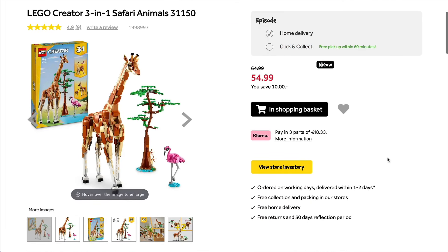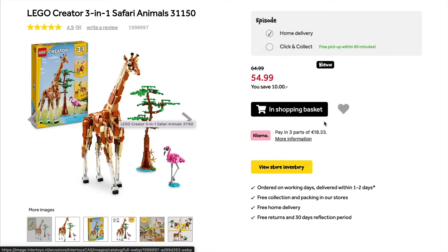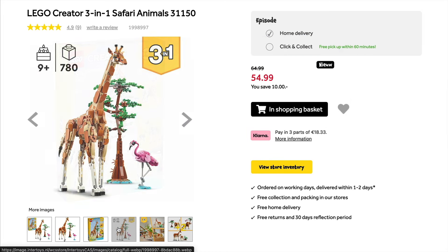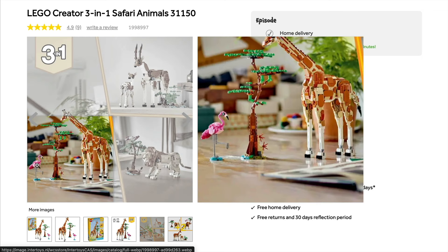You can also get another small discount off of the brand new 3-in-1 Creator set, where we can build a rather massive looking giraffe, or alternatively you can also build this into a lion or a gazelle, and it also comes with a cute little pink flamingo, so if that doesn't sell it for you, I don't know what will.